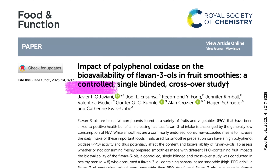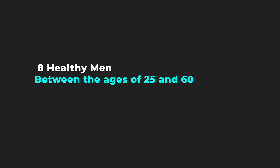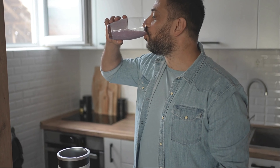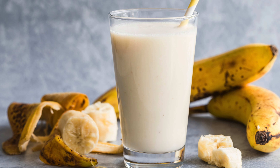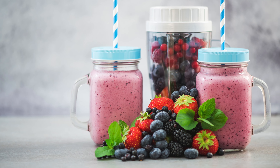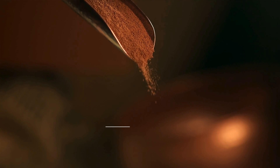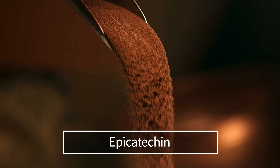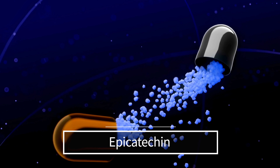This paper wanted to investigate the effect that PPO has on the content and bioavailability of Flavan-3-ols. In this controlled, single-blinded, crossover study, researchers took eight healthy men between the ages of 25 and 60. Volunteers were asked to consume two different fruit smoothies with different PPO activities: the first was a banana smoothie with naturally high PPO activity, and the second was a mixed berry smoothie with naturally low PPO activity. A standardized cocoa extract was added to each smoothie, which contained a known amount of epicatechin — one of the Flavan-3-ols. Lastly, they had a control intervention where they gave the same amount of epicatechin in capsule form.